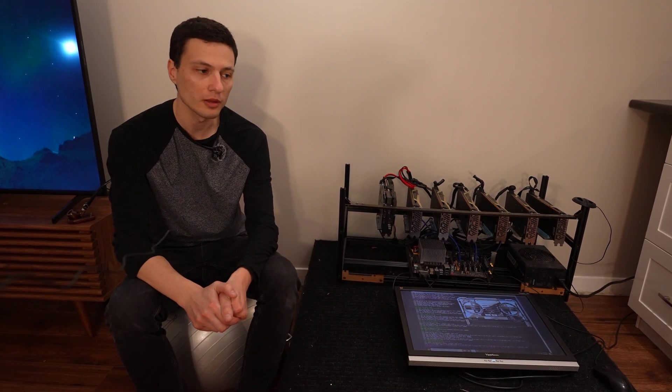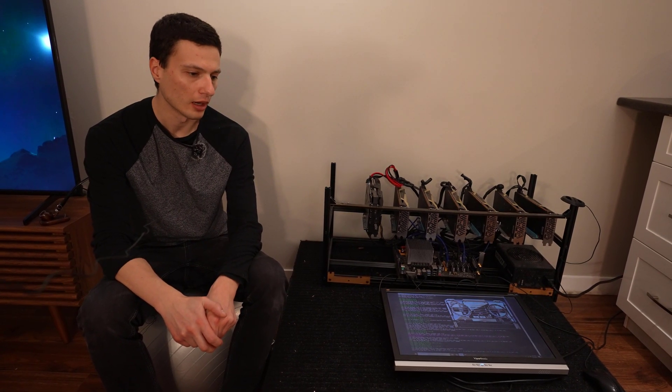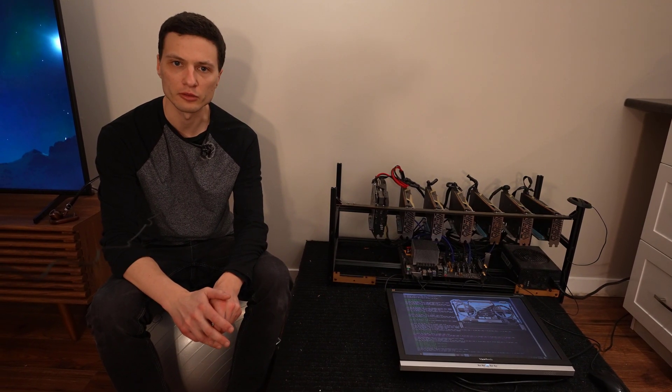Anyway guys, I really appreciate that you made it this far in the video. I had a lot of fun building this rig and I'm really looking forward to the profits it brings in the years to come. I know it was a bit weird to purchase this extravagant hardware at the time, but I'm pretty confident that this is going to remain as one of the most efficient video card miners in the world. Thanks again for watching, goodbye now.